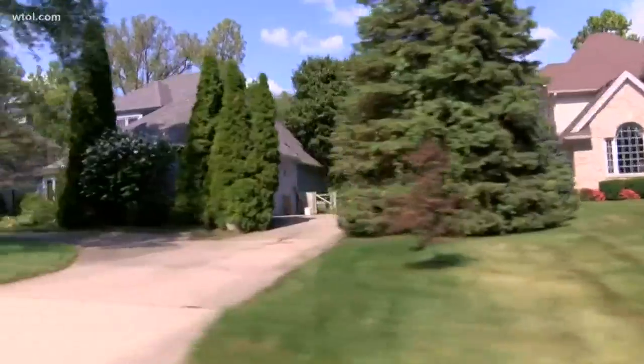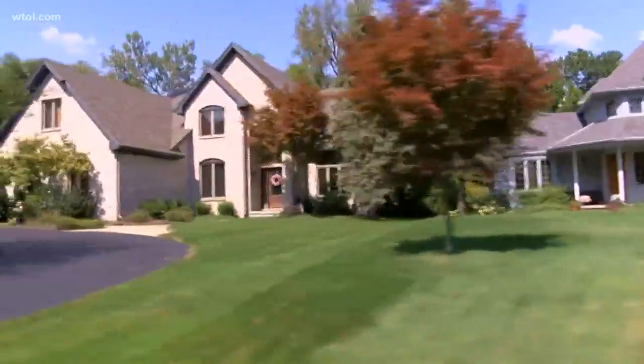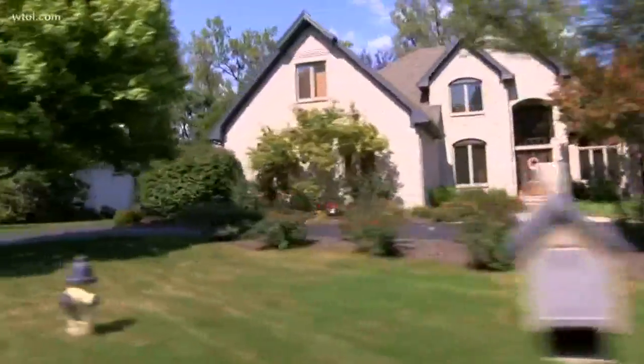As for homeowners, update your agent with changes in your home — new furnace, air conditioner. One carrier in particular notes that if your roof is 15 years or older, your settlement option changes to a depreciated value. So if underwriting thinks it's a 20-year-old roof and you actually replaced it two years ago, it could impact your coverage.